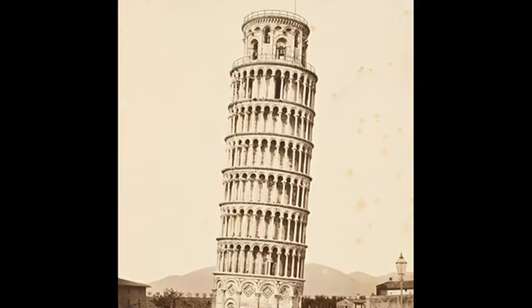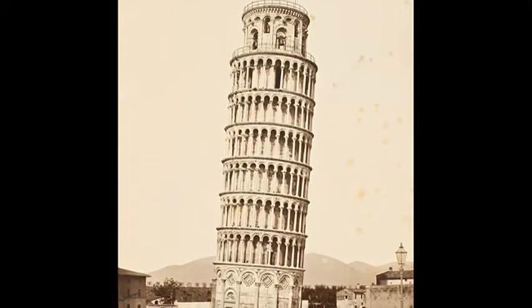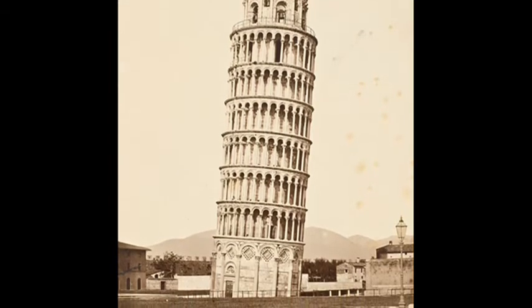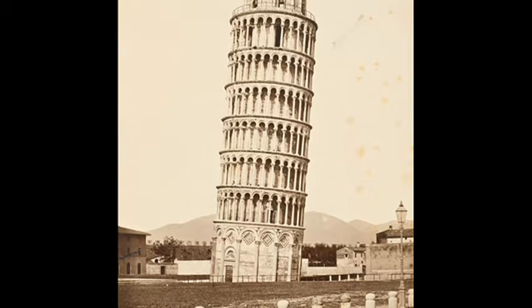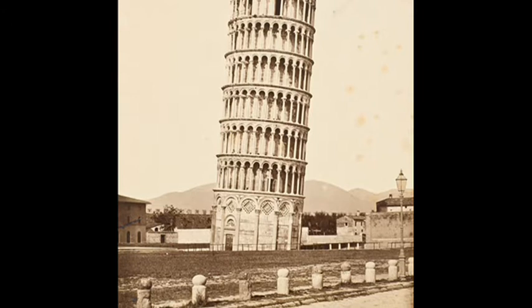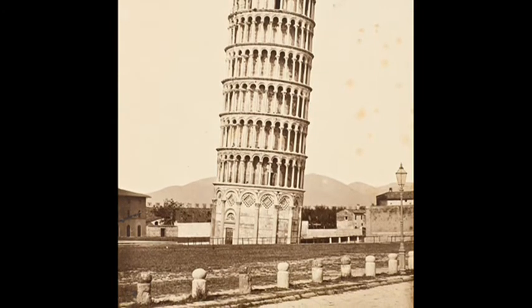In an attempt to correct the lean, the upper floors of the tower were built with one side slightly taller than the other. However, this only led to the tower sinking even further, increasing the angle of the tilt that eventually reached more than five degrees in the 1990s.